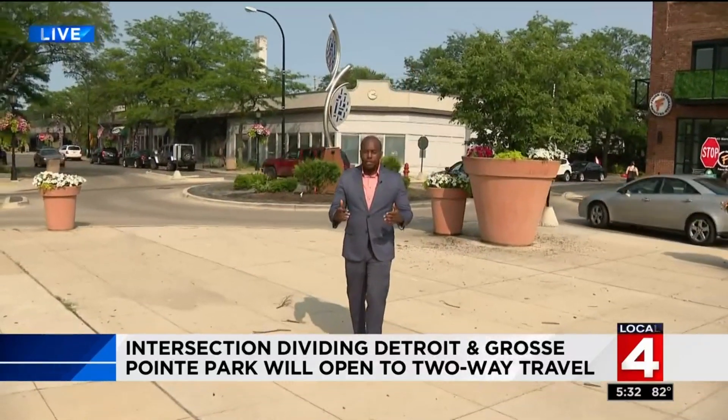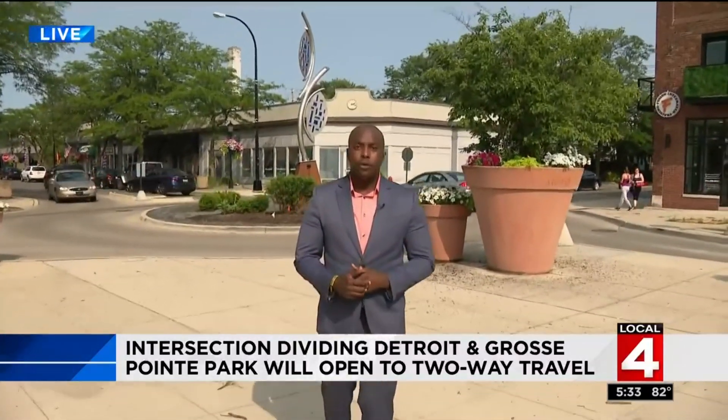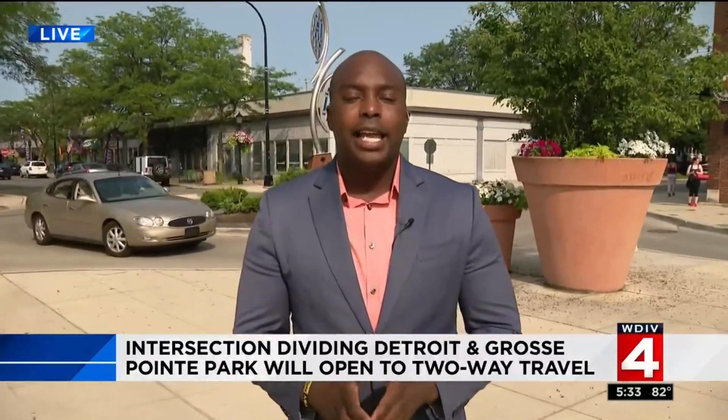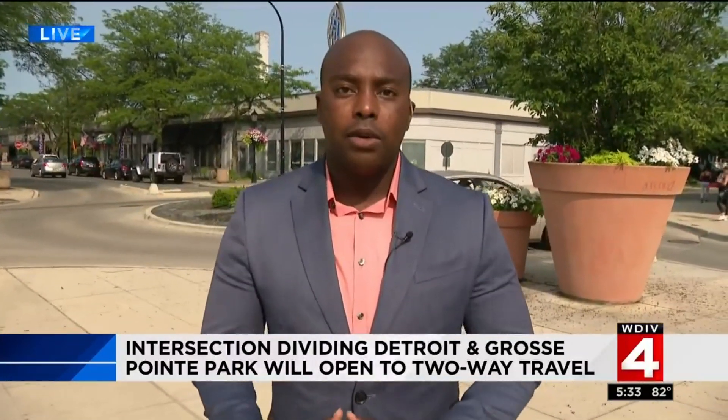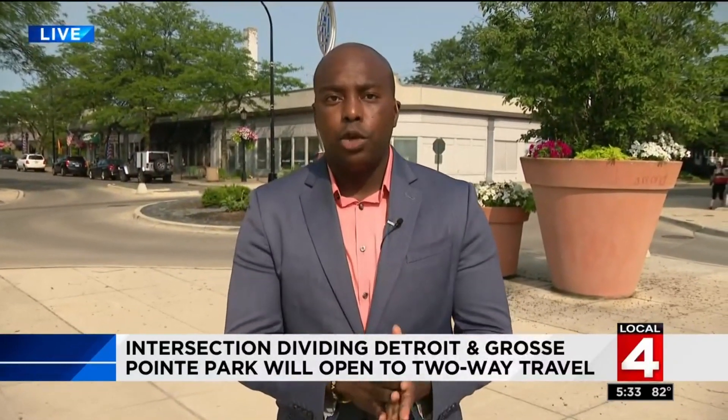Not everyone is happy about this decision, however. One neighbor told me he wants the barriers to stay simply because it would keep minorities out. In the meantime, all of this is supposed to start coming down in August. We're live in Grosse Pointe Park tonight. Larry Spruill, Local 4.